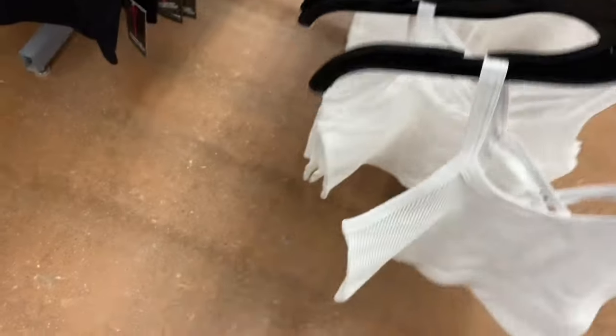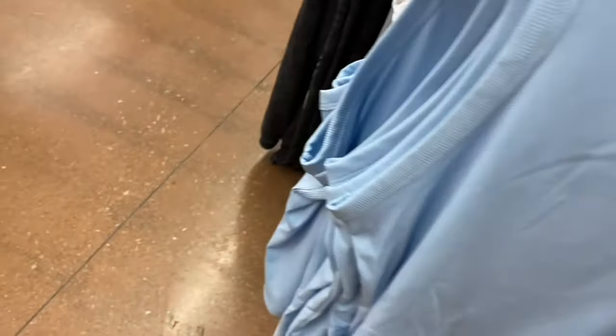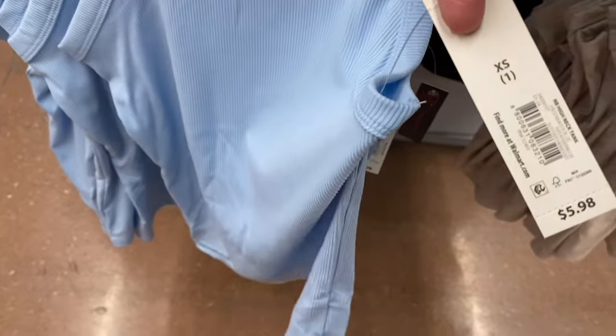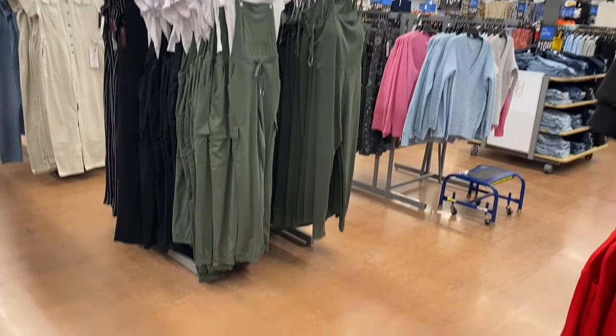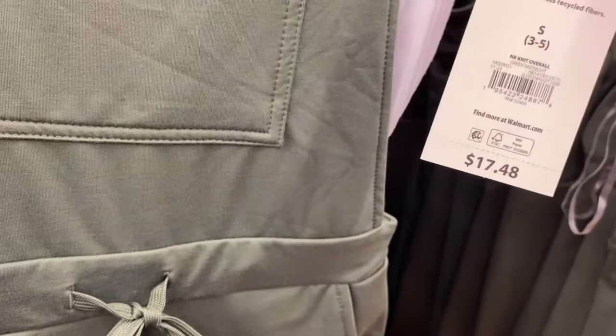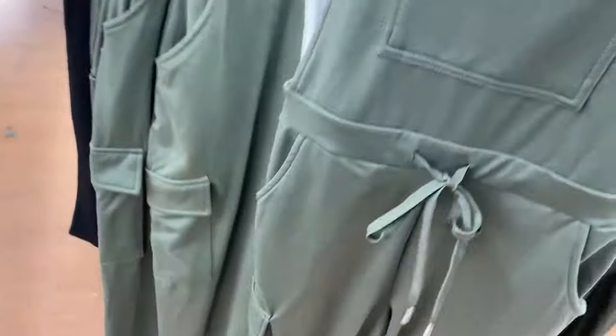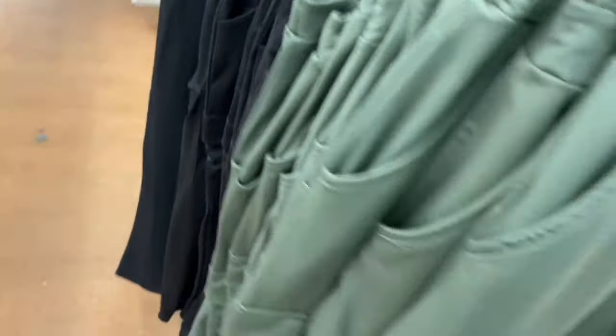They also have new high neck ribbed tank tops in white, black, blue, or beige by No Boundaries for $5.98. And they have Knit Overalls — I saw these online and they sold out. Extra small to 4XL, and they come with a ribbed top too. I'll tag them if they're back in stock.